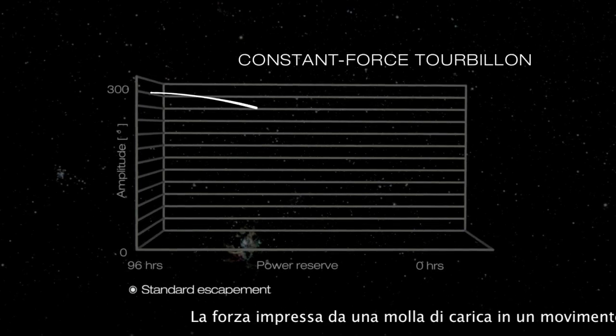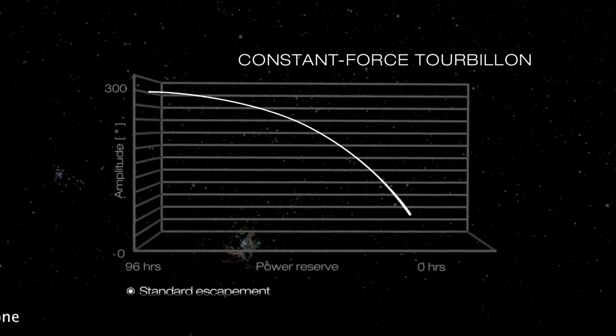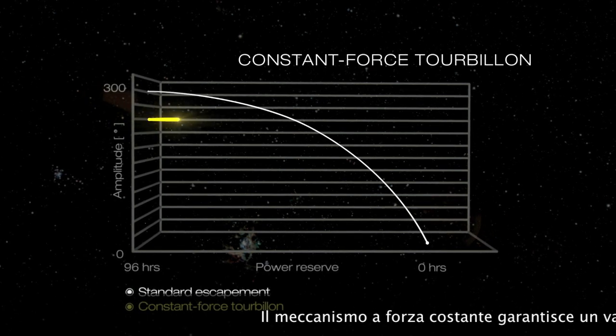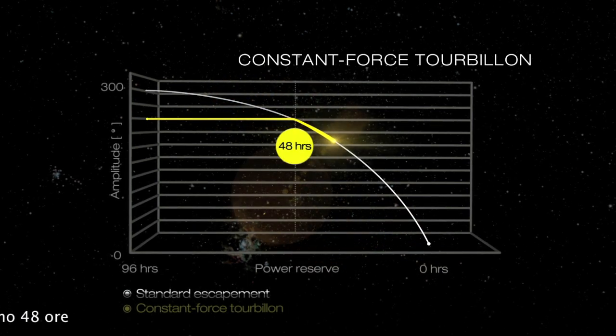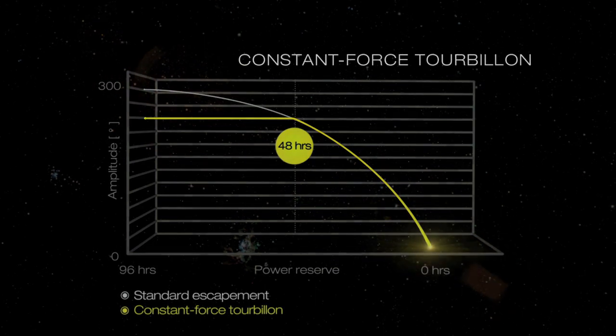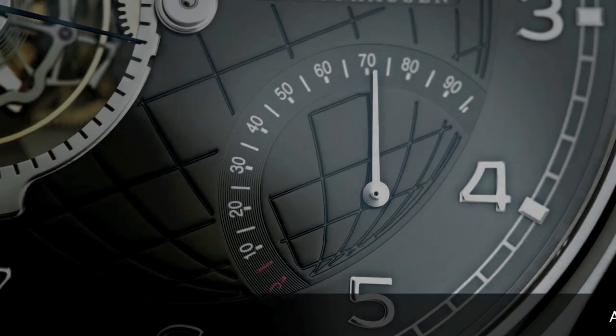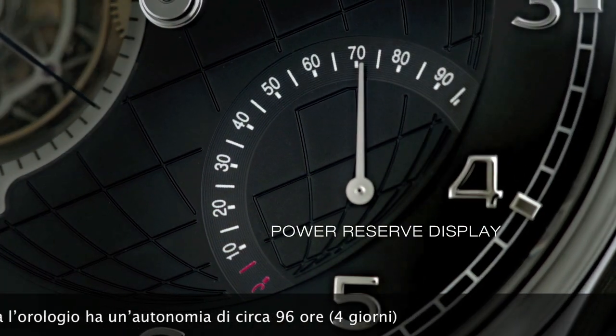The force exerted by the spring in a conventional movement declines continuously. The constant force mechanism guarantees an even, precise rate over a minimum of 48 hours. Fully wound, the watch has a power reserve of 96 hours.